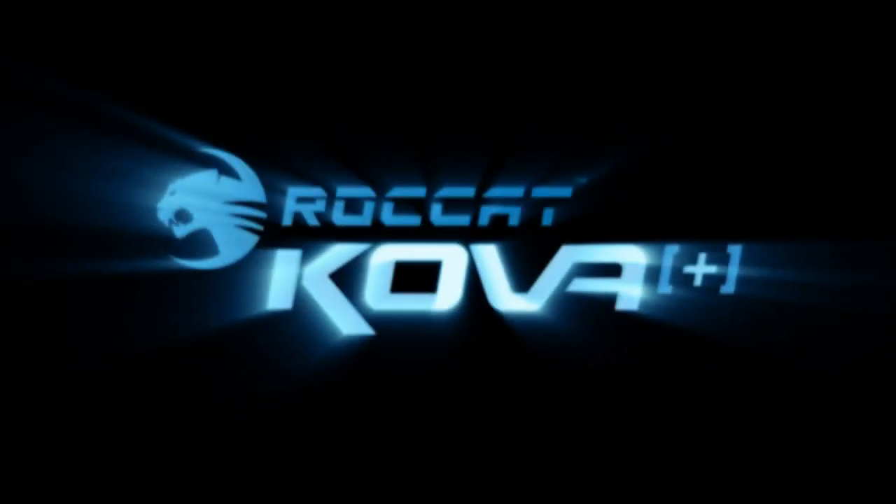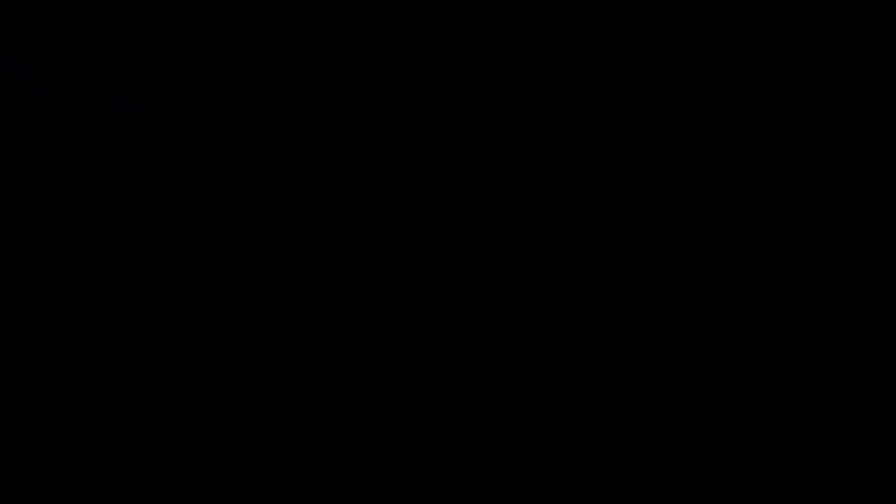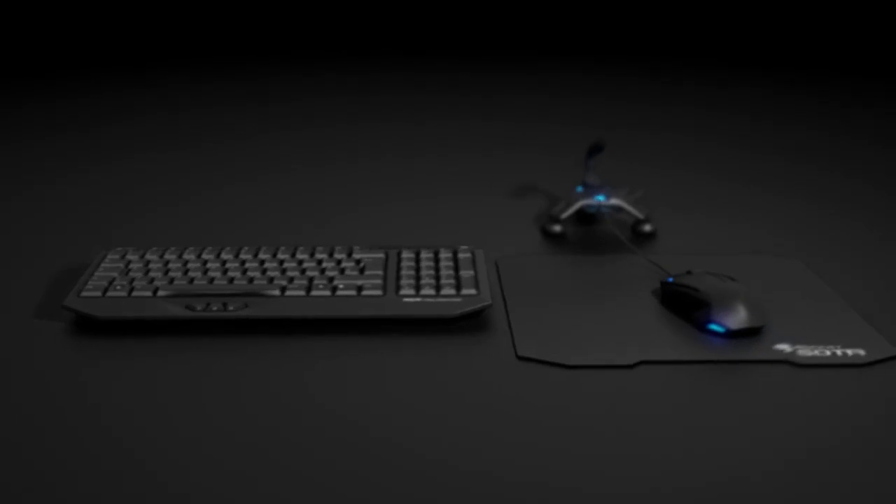Rocket Cova Plus — the Max Performance Gaming Mouse. Part of the Rocket SDMS.